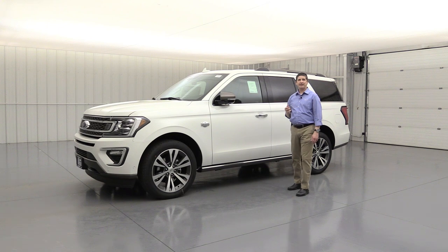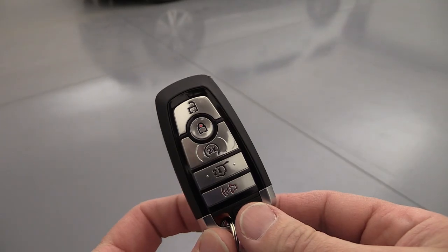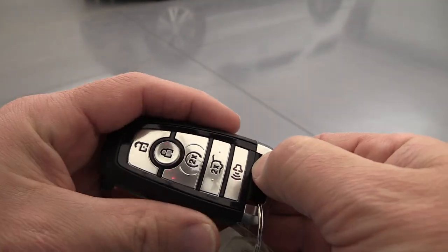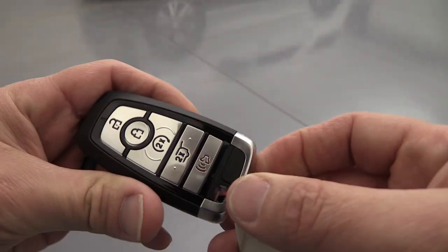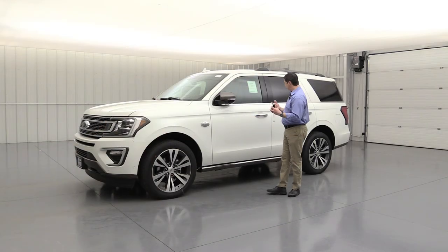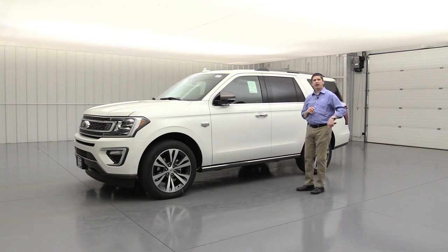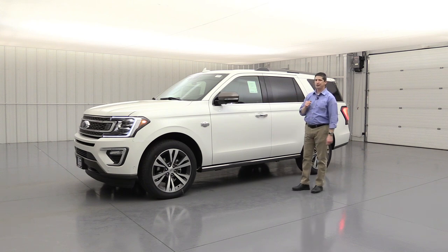This does have intelligent access that allows you to leave that key fob in your pocket or purse. You have unlock, lock, and remote start on the key fob — press lock twice and it will remote start. The key is located at the bottom and just pulls out in case the vehicle might die on you. With the key fob in your pocket, you don't have to unlock the vehicle — just walk up, put your hand in the door handle, and it's going to automatically unlock. You'll notice those mirrors power fold out when you approach.